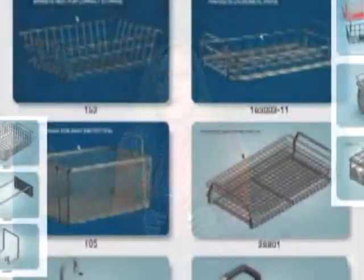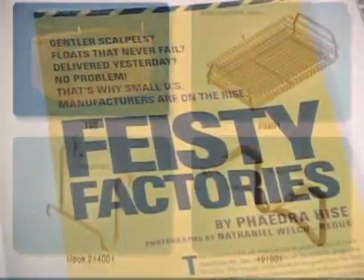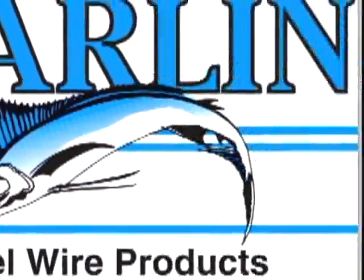We specialize in shipping fast, high quality products. We have thousands of baskets and hooks in stock, but love customizing for your needs. We can make everything here in the United States — great quality. Please send us an email today or call, and we will quote you ASAP.